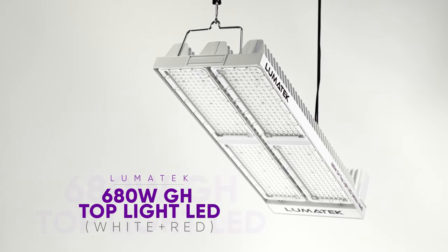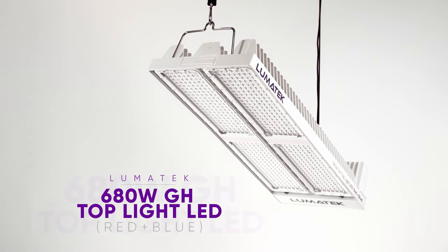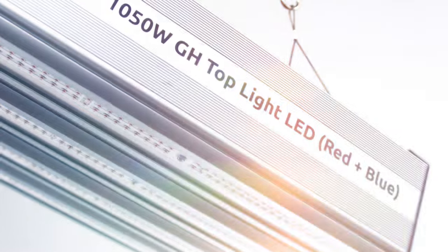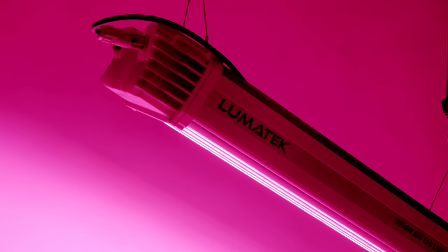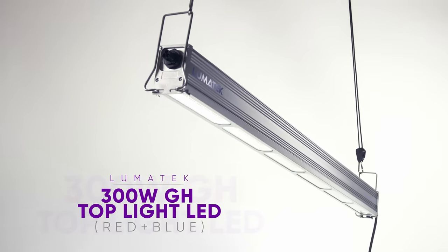Lumatec sees clearly what the future holds for modern horticulture projects, and the challenge ahead to allow all growers easy access to top premium artificial supplemental lighting. Our amazing LED range will finally allow growers to increase their productivity, extend the growing season, obtain outstanding results, and take the next step into the future.